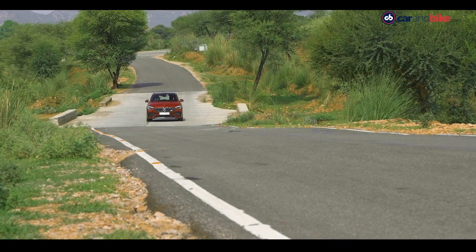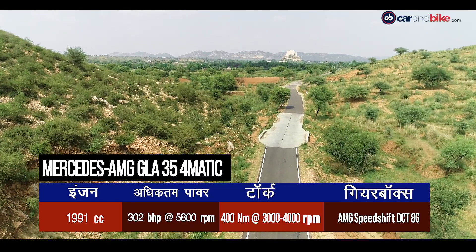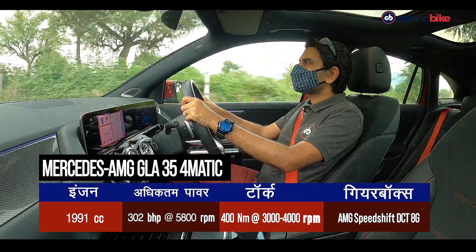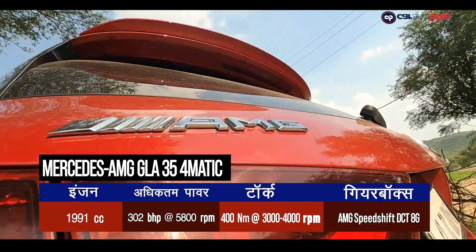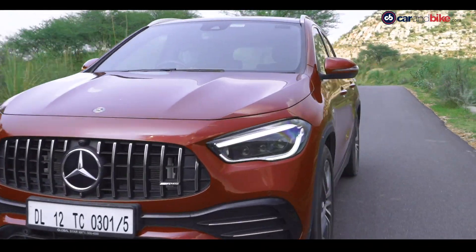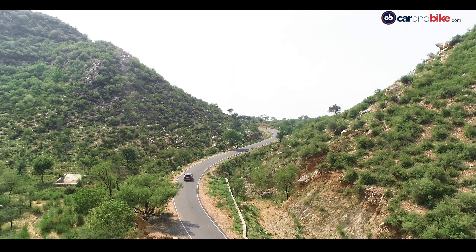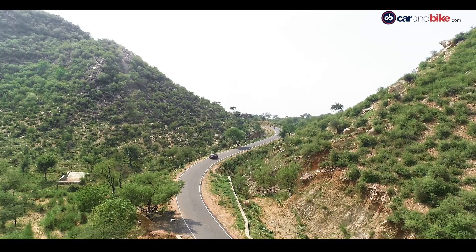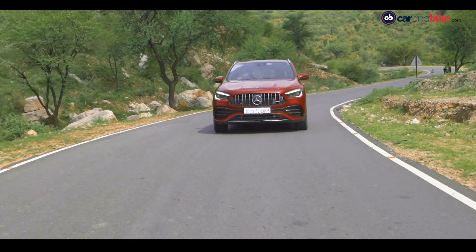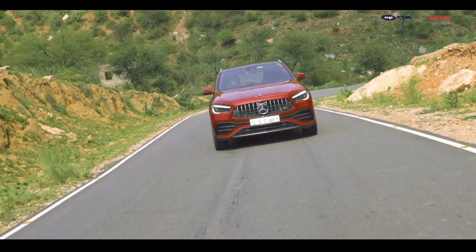GLA 35 में Mercedes-Benz M260 चार सिलिंडर engine लगाया गया है, जो विदेशों में regular GLA के top model यानी GLA 250 के साथ भी मिलता है। इस engine को AMG ने अपने हिसाब से tune किया है, लेकिन इसे AMG engine नहीं कह सकते — सिर्फ GLA 45 का engine AMG ने बनाया है। Accelerate करते ही कार तेजी से रफ्तार पकड़ती है, जिसका credit इसके gearbox को भी जाता है।